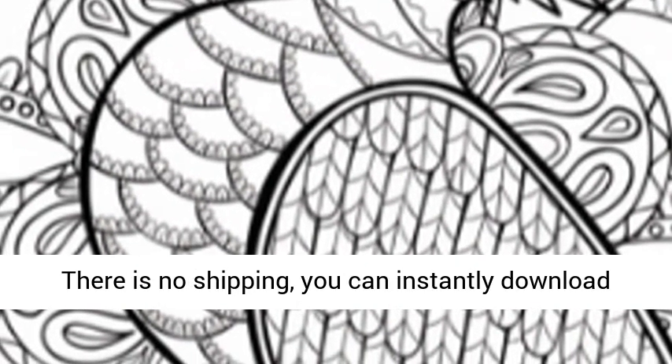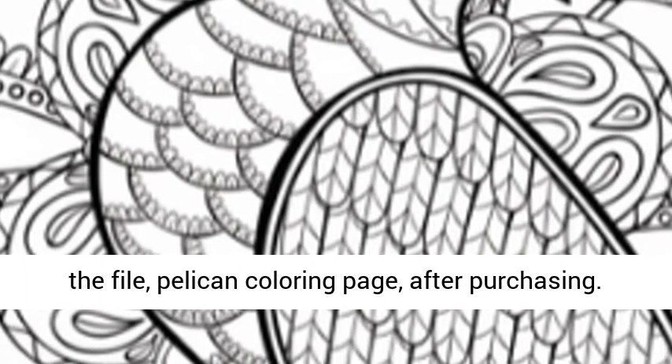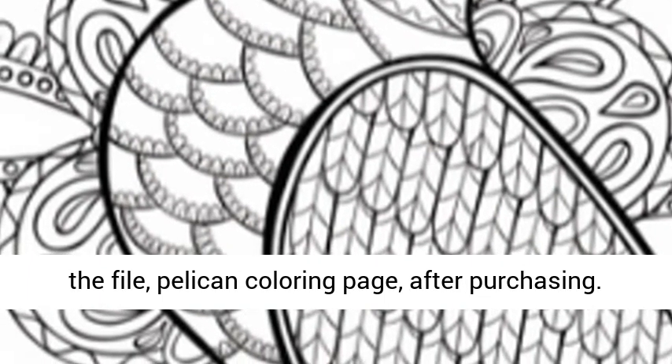Shipping — there is no shipping. You can instantly download the pelican coloring page file after purchasing.